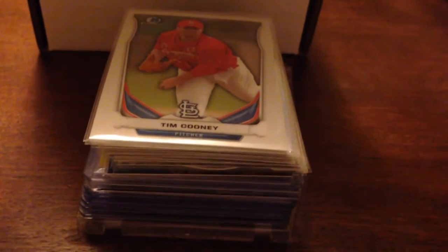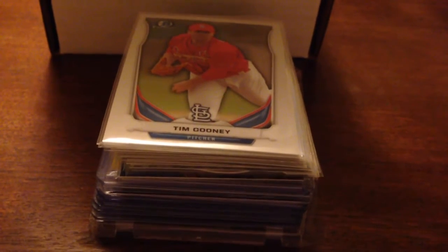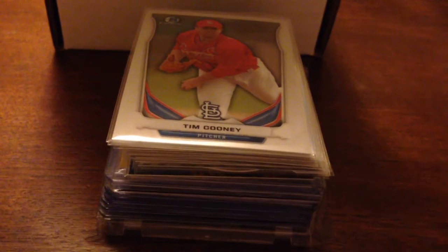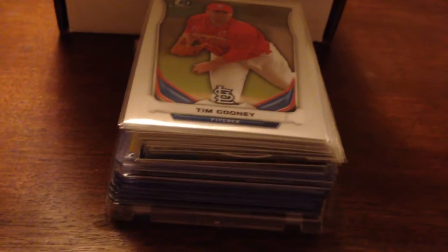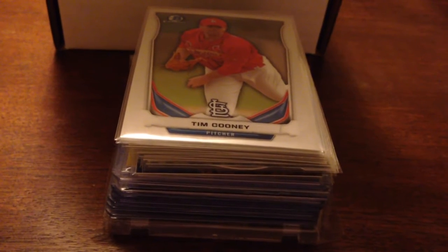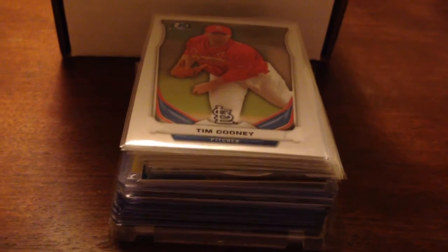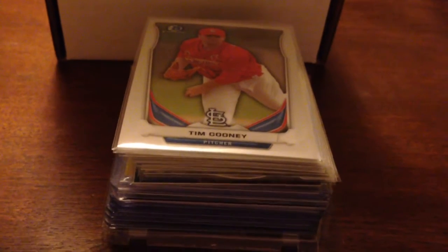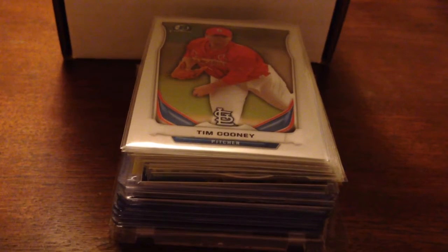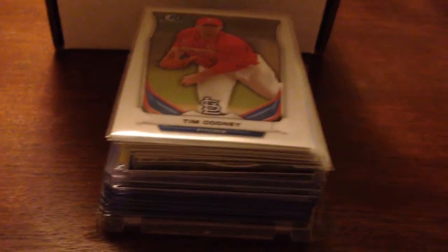Hey guys, what's going on? It's been a while, so I thought I'd make a video and show you some of the things I picked up recently. First, I got a package in from Alex T — his YouTube name is army_atc22. He is overseas serving and wanted to send some test packages to see how long it took to get things here.